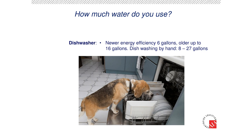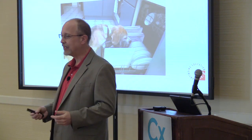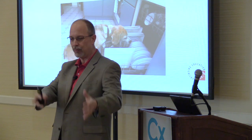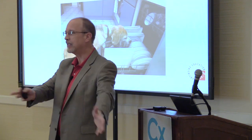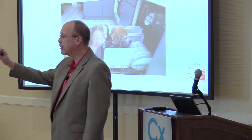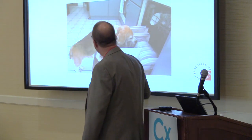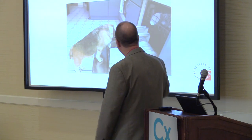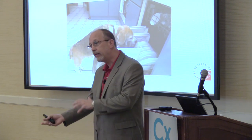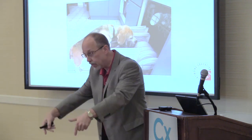The dog usually uses the toilet as a water bowl. I have this argument with my wife all the time. She says it's better to wash the dishes by hand to save water. I say use the dishwasher. The newer efficiency dishwashers use six gallons. Some of the older ones, maybe 16 gallons. Washing by hand, on average, takes more time and uses more water.